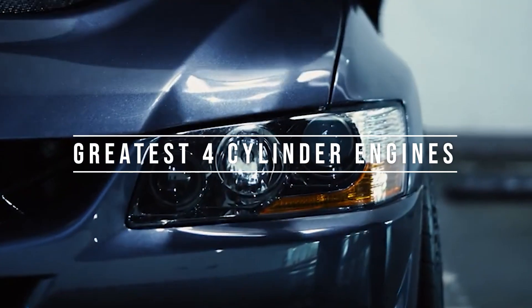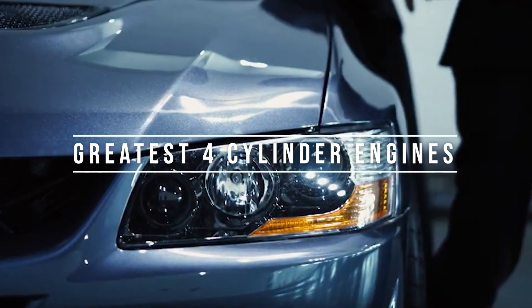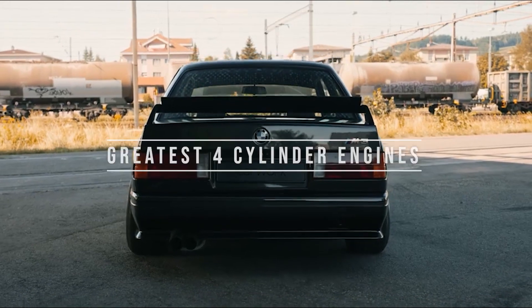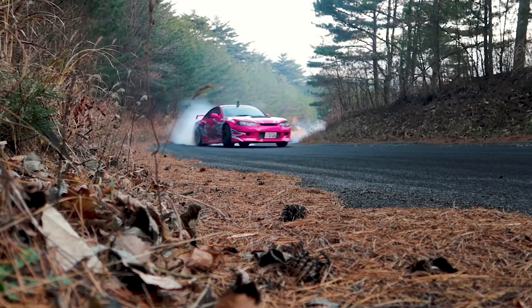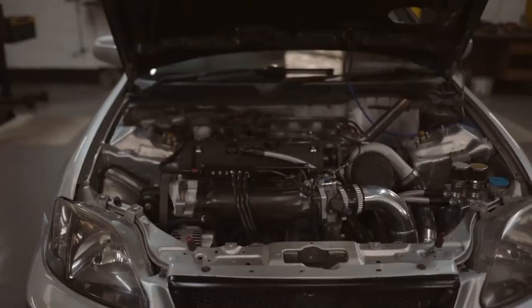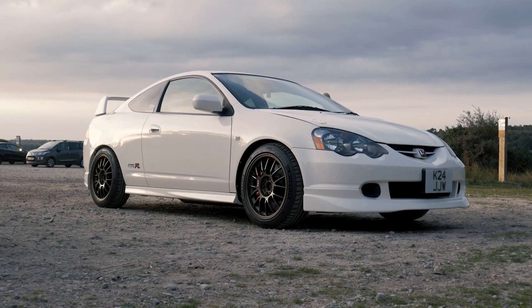We are going to cover the greatest four-cylinder engines of all time, in no particular order, starting with the oldest engine on our list and working our way to the present, and the holder of the highest specific output of any mass production engine, so be sure to stick around until the end.